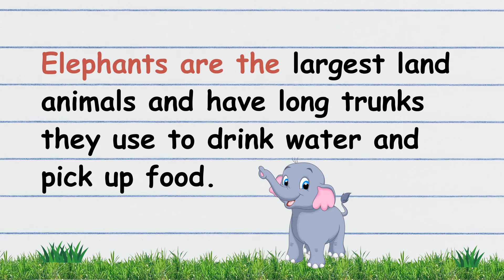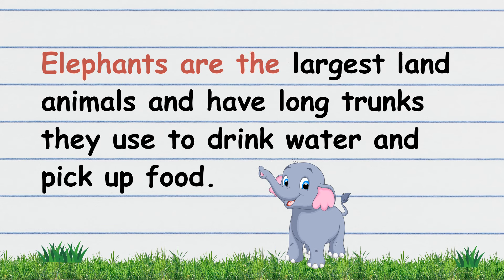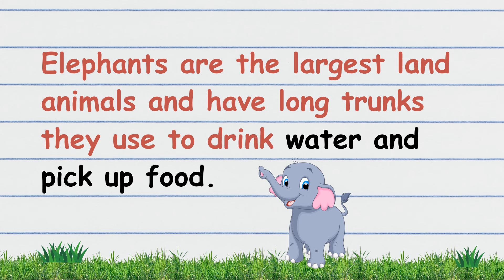Elephants are the largest land animals and have long trunks. They use them to drink water and pick up food. Let's repeat, children. Elephants are the largest land animals and have long trunks. They use them to drink water and pick up food.